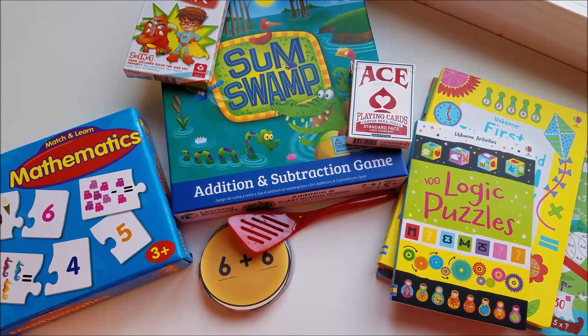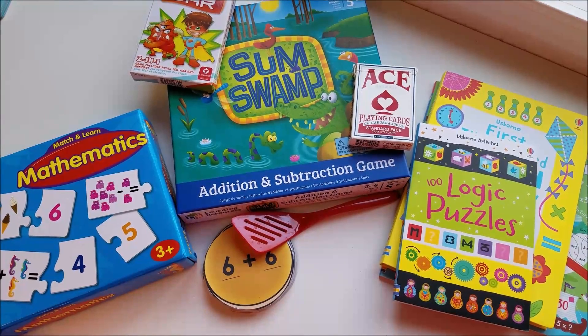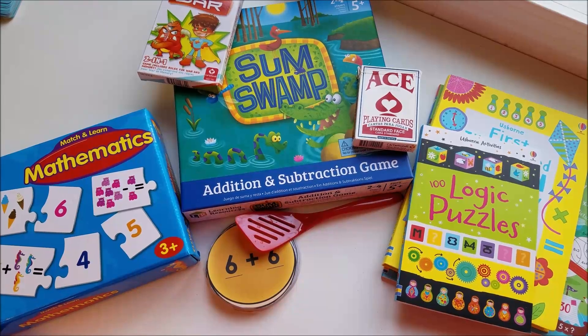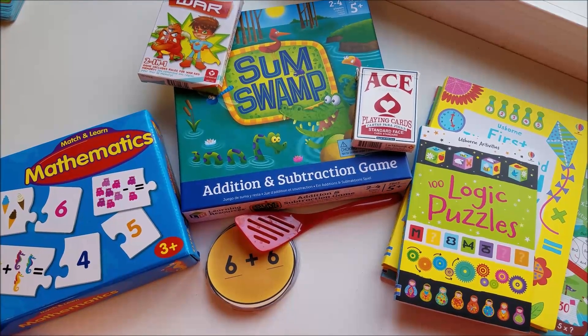Thank you guys so much for watching. I hope you enjoy Pi Day today with your kiddos — go and maybe make them some pie. Be sure to check out the playlist below for some more fabulous mamas sharing their favorite games and books for Pi Day. Have a great day, guys!